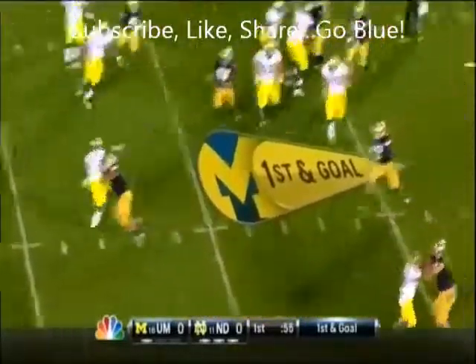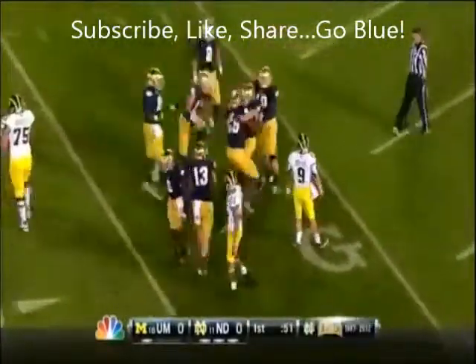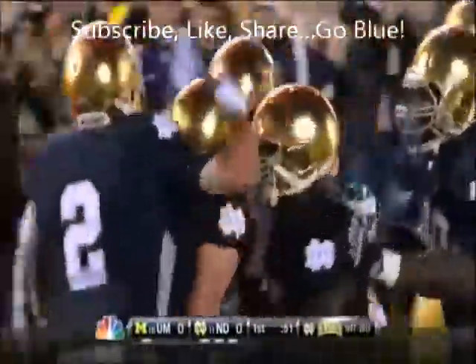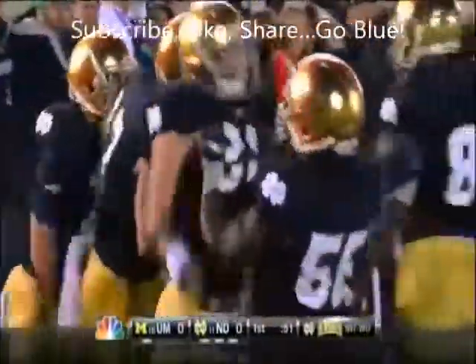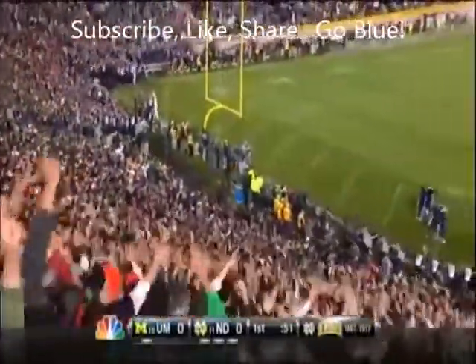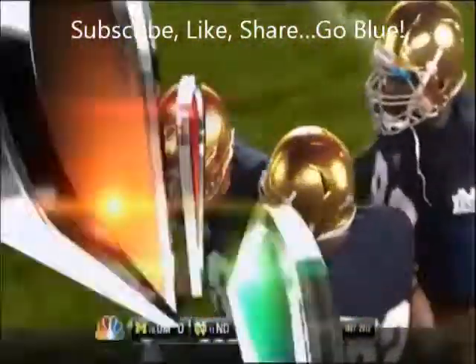Here's a toss to Vincent Smith — Smith throws a pass, intercepted in the end zone by Notre Dame. Nicky Barati, the freshman from Tomball, Texas, gets the first interception of his Notre Dame career.